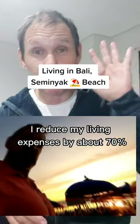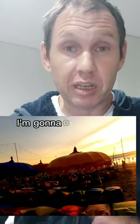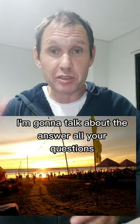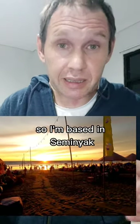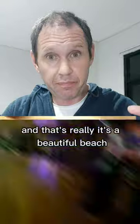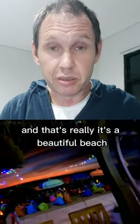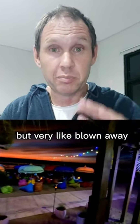I reduced my living expenses by about 70% and this is how I did it living in Bali. I'm going to talk about and answer all your questions — there's a whole bunch of people asking about Bali. I'm based in Seminyak Beach, which is a really beautiful beach, one of the best in Bali. Not the best, but very incredible — you'd be blown away.